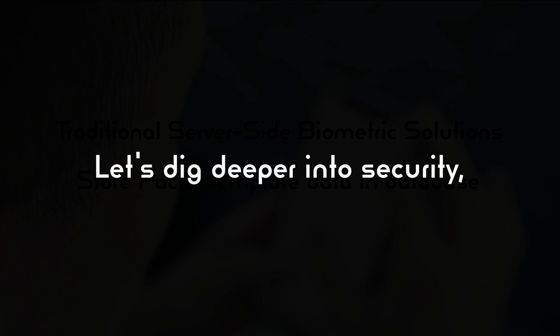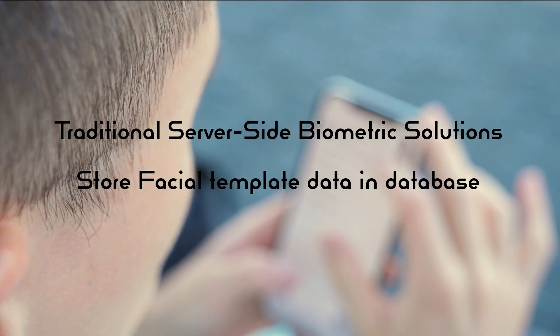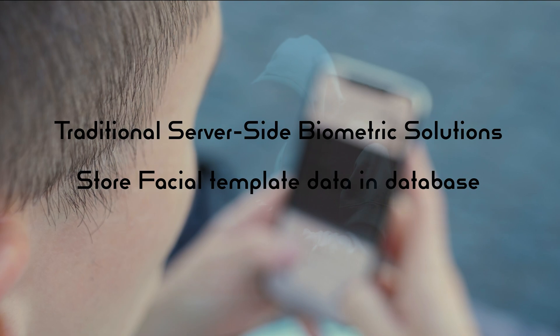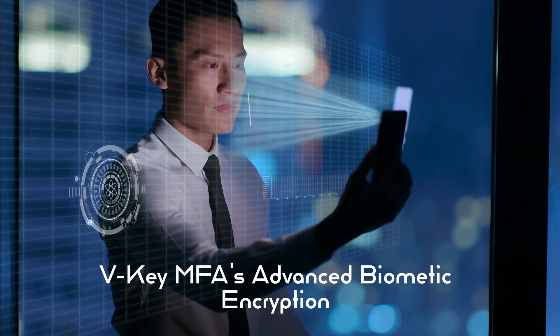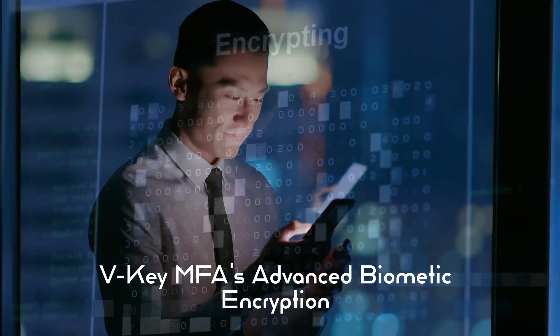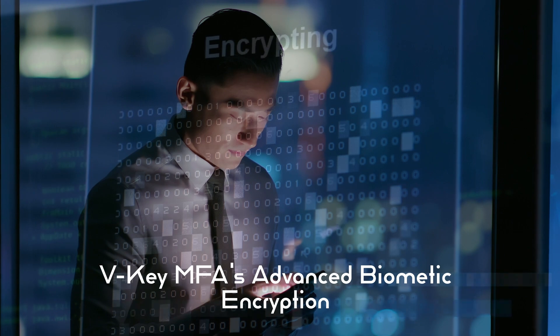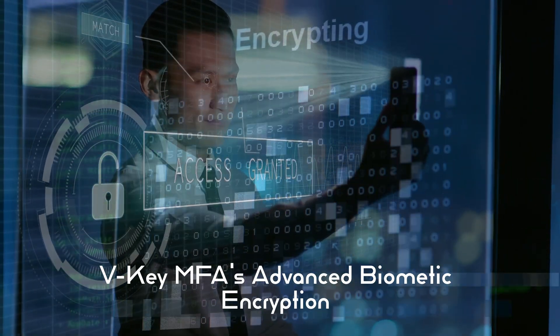Let's take a deeper look at security. Traditional server-side biometric solutions often store facial template data, making them vulnerable to data theft attacks. Unlike these solutions, VKey uses advanced biometric encryption. It derives a unique cryptographic key from your face and stores only non-facial data on the server, protecting you from server-side data theft.